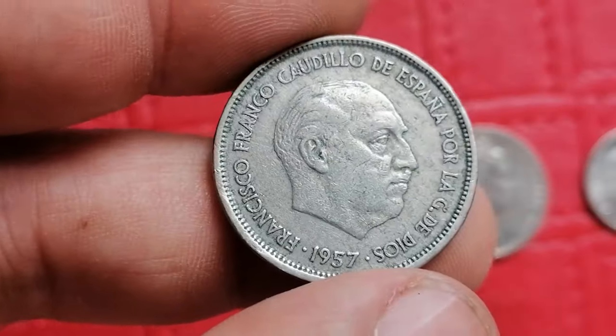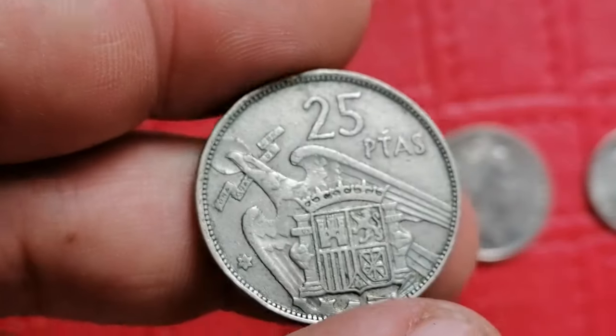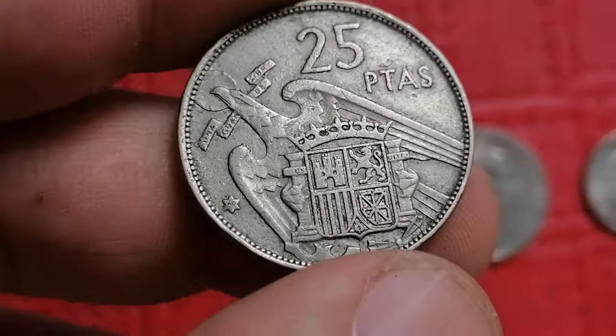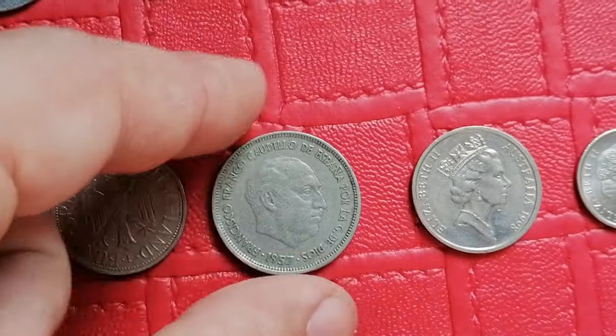This is the 1957 25 pesetas coin from Spain. In circulated condition it generally values around five dollars, while high uncirculated examples can reach fifteen to thirty dollars.